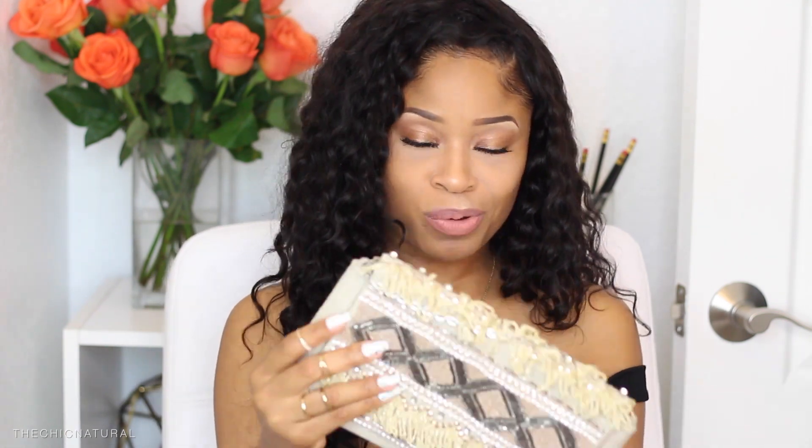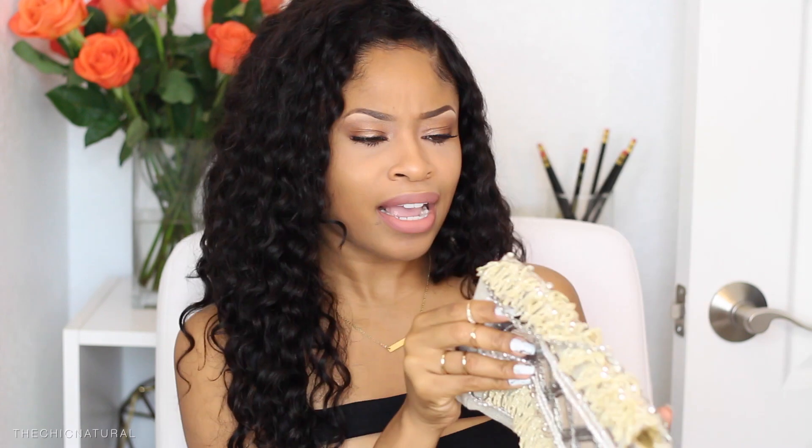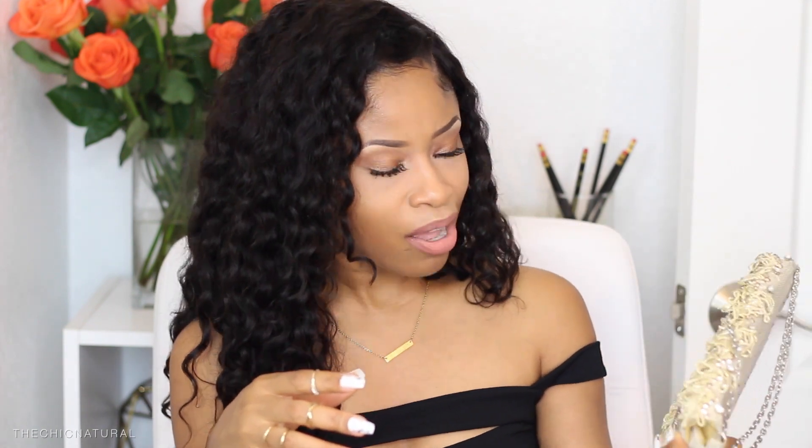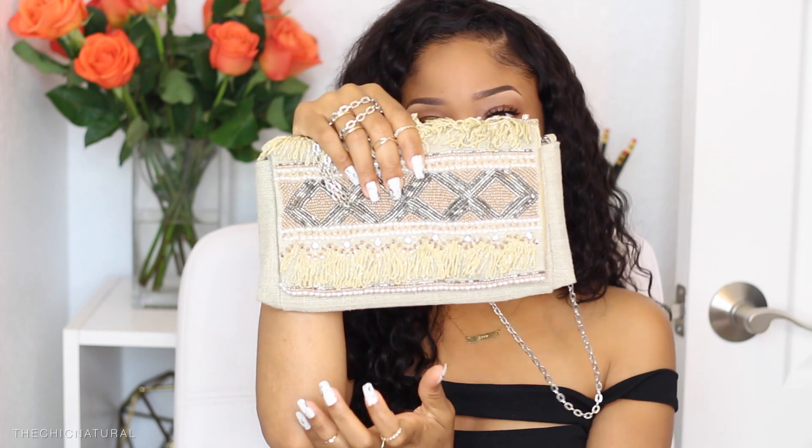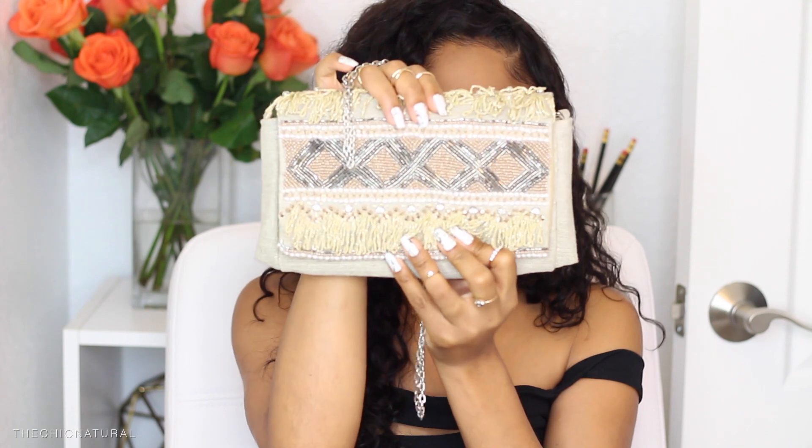I'm super into bedazzled-type stuff, so I also got this clutch from a store called Nina Kaufman, which was actually in the neighborhood where I was staying. I would pass by every day and one day I stopped in and got it. It's really cute — something you can grab and go, wear with a casual or dressy outfit, and it works for day or nighttime.